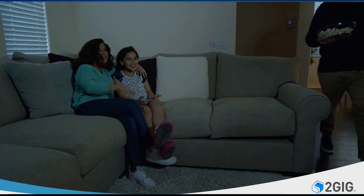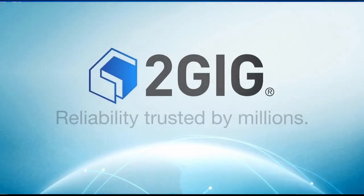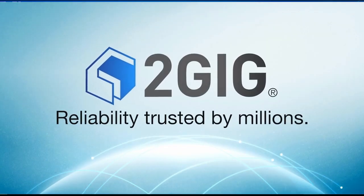Go hands-free and talk to your system through your favorite voice assistant, or set your lighting and climate scenes with the touch of a button — all this and more from 2gig reliability, trusted by millions.